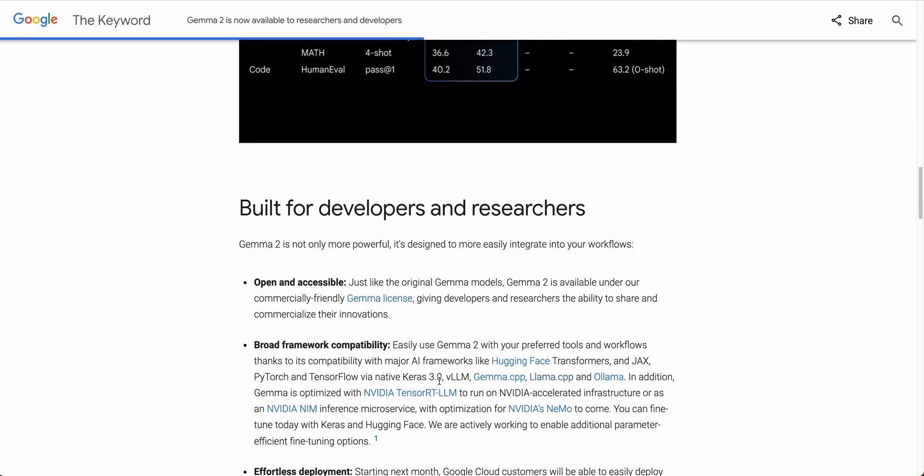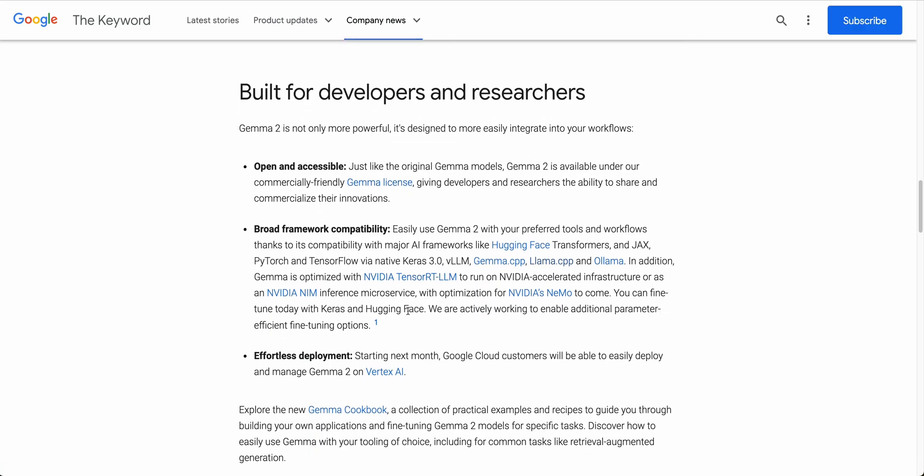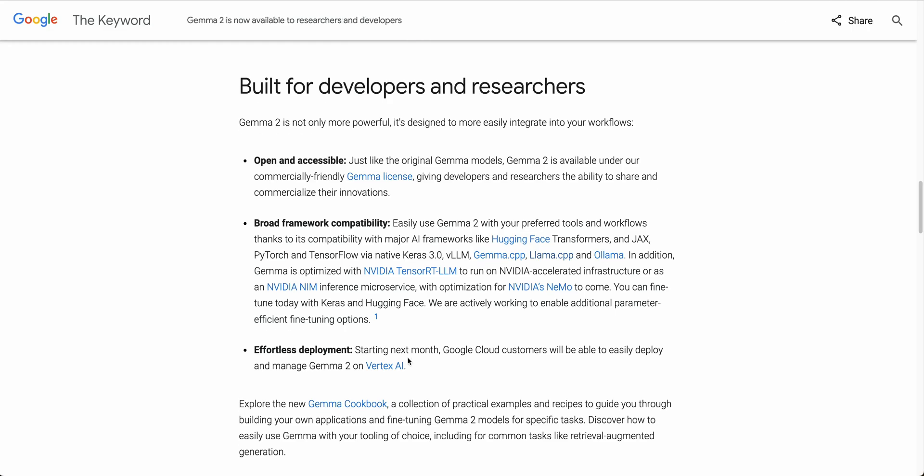They do have some benchmarks within the blog post itself. A couple of other important things to highlight: Gemma 2 is available commercially under the Gemma license, which you can check out for more details — always a question people have when these open source models come out. There is also broad framework compatibility, and starting next month, Google Cloud customers will be able to deploy and manage Gemma on Vertex AI.